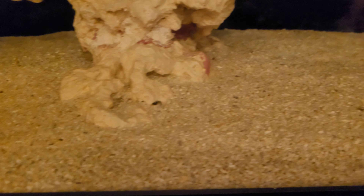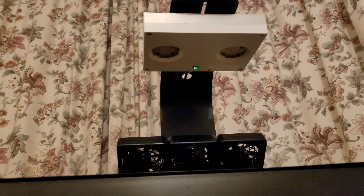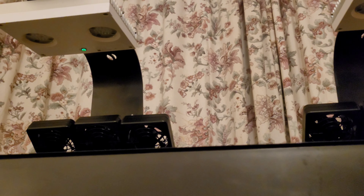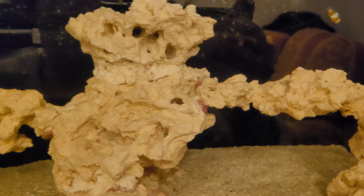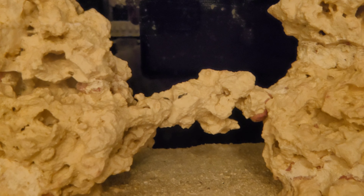I've only got the Hydra 32s on about 30 percent — pretty much all blues, no whites, no greens, no reds. That's what I'm doing at the minute. If everything goes well, I'll put a couple of corals in to test the tank, but all the parameters are spot on — I've got no issues at all.